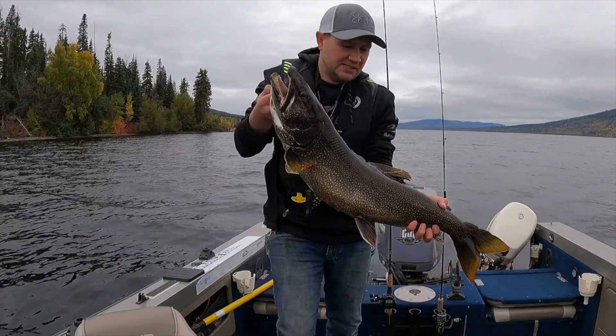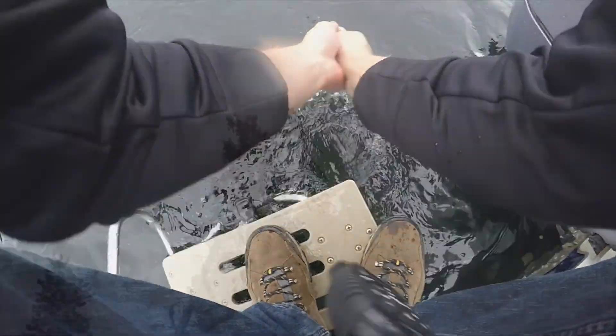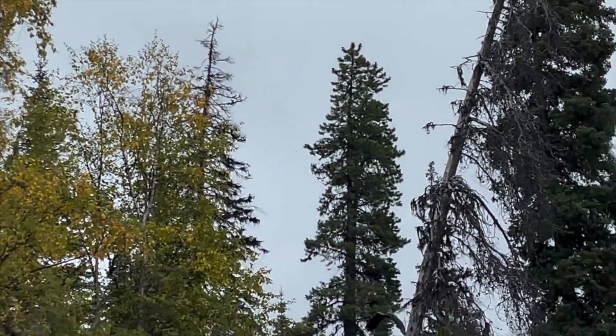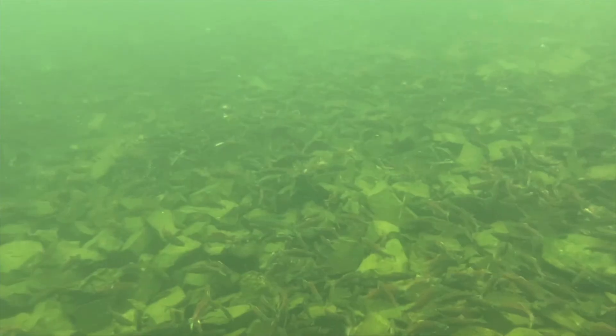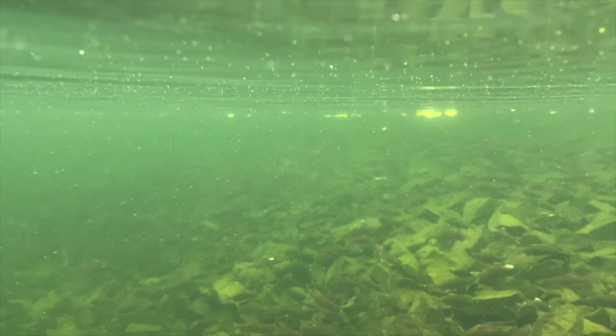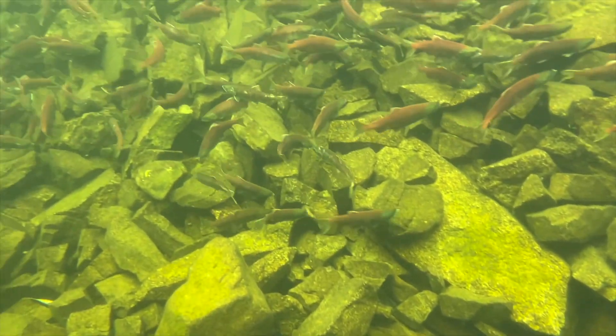That is a really big fish. I don't know if you guys can see this, but the kokanee are in full spawn. It's very cool. Let's see if I can get some underwater footage here.